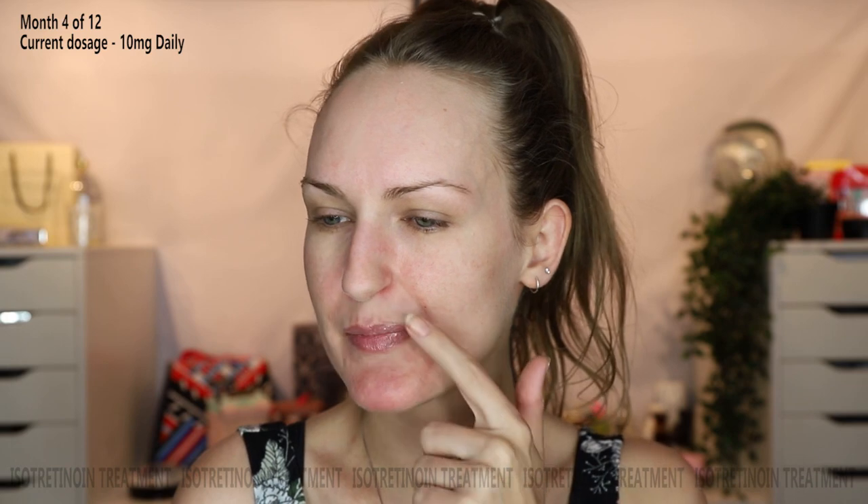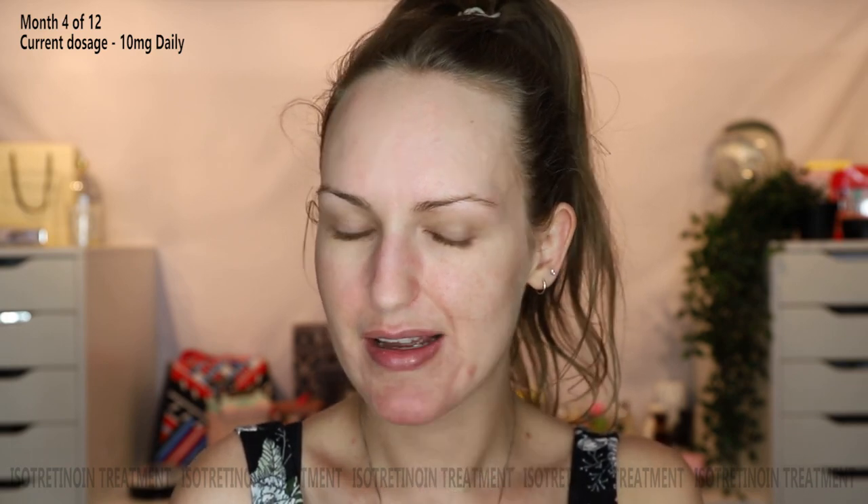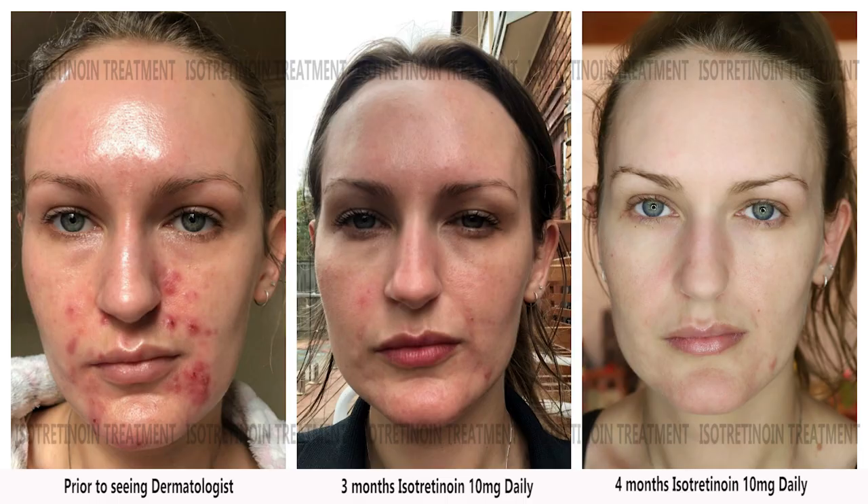There's some skin on my lip ready to come off — so disgusting. Anyway, I'm going to wrap this up. That's the reality of this medication, and I'm only on a low dose so I count myself extremely lucky. If you enjoyed this video, give it a thumbs up. I'll be back in a month with my month five installment — I'm getting close to halfway, which is exciting. I'll see you in the next one — bye!